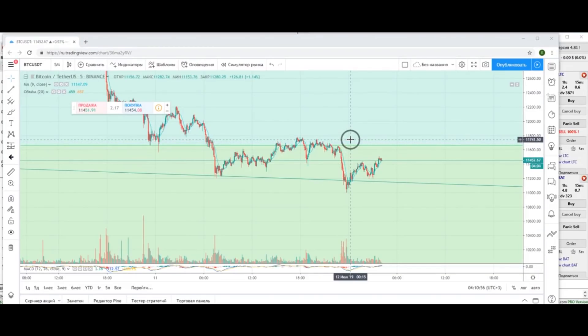Hello everyone! In this video I will talk about taking into account the movement of BTC and the movements of other coins.